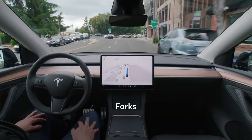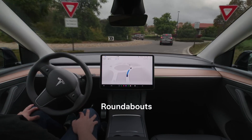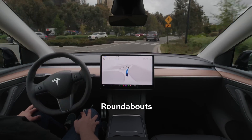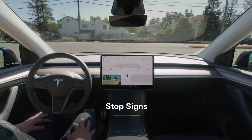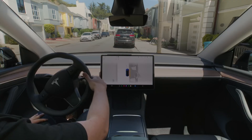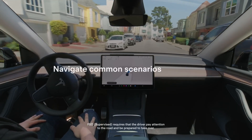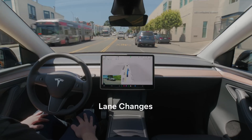It really underscores just how iterative software development is. You make a change here, fix something there, and it can have ripple effects you never could have anticipated. Maybe this is the thing that totally revolutionizes autonomous driving. We'll just have to wait and see what Tesla does next, and we'll be here to break it down when they do. It's going to be fascinating to watch.